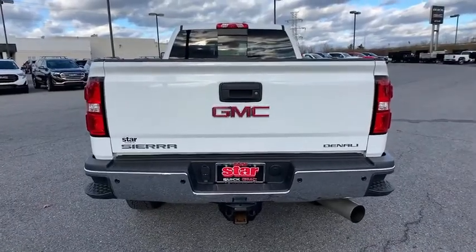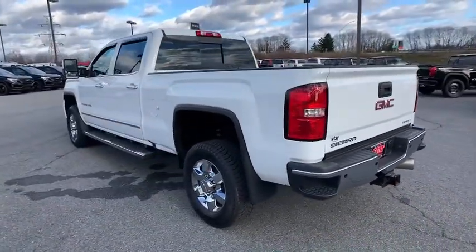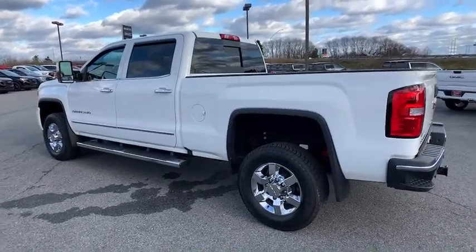Floor mats, universal garage door opener, rear window defroster, security system, fog lights, CD player, compass, heated steering wheel, power windows.